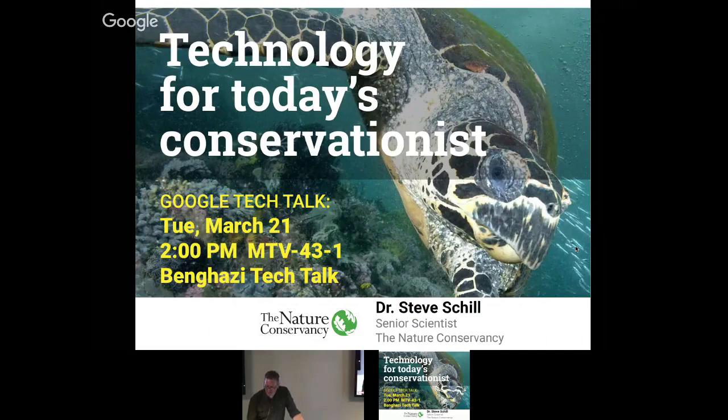Thanks for joining us today at Tech Talk. We're glad to have Steve Schill here, and I just have a quick bio to read about him.